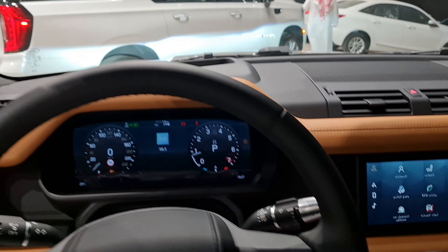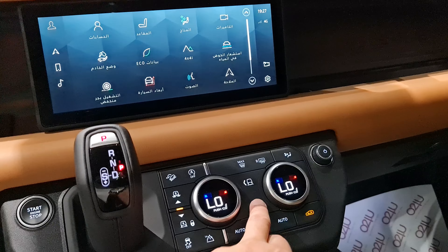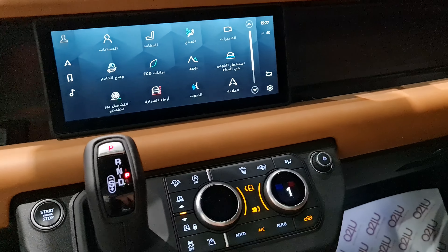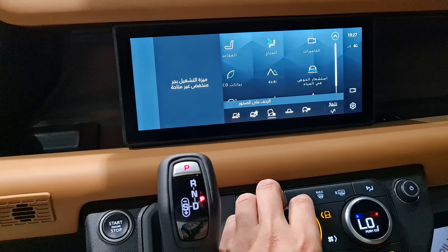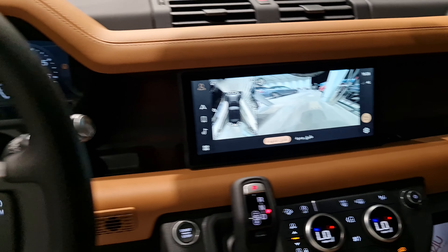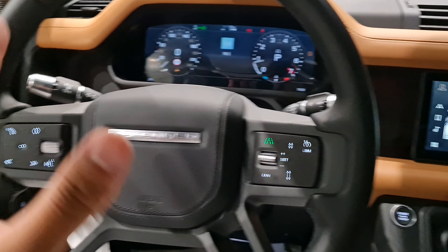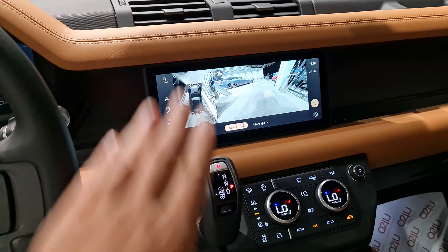اللي معنا الإكس تعتبر فل للفل، عندك بروجيكتر وشاشة وشاشة هنا، وهنا أعداد القيادة. التحكم بالتكييف هنا، نفس النظام هنا للتحكم بالوضعيات. هنا ثلج وإن شاء الله لو جانا ثلج نجربه. صراحة صعب أقيم للسيارة هل هي اسم على مسمى أو بس شكل، إلا لو نجربها على البر.